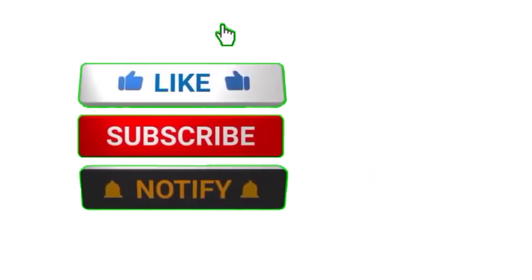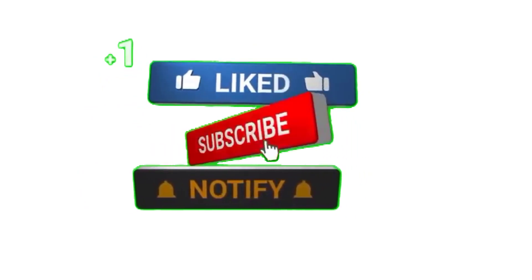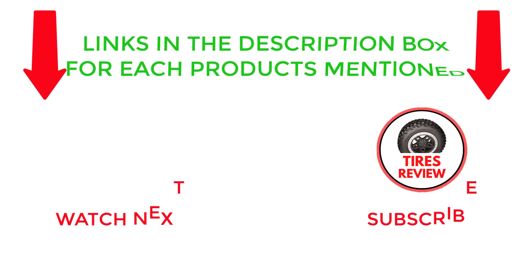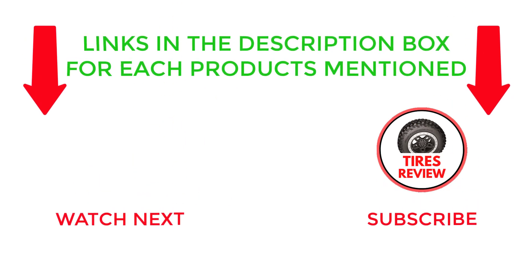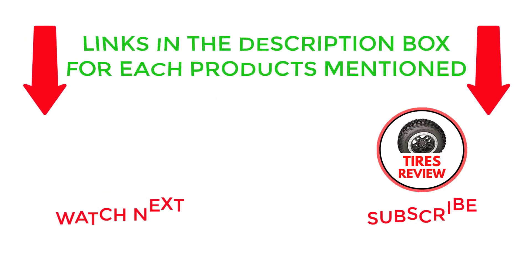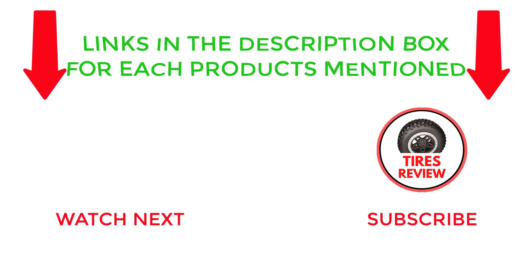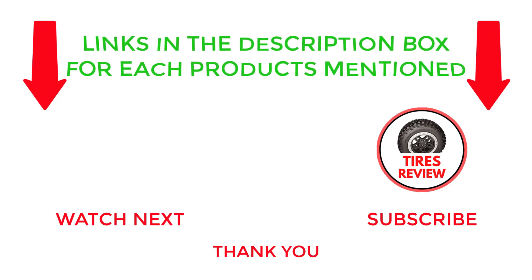That's all from my end. If you found this video helpful, please give it a thumbs up, subscribe to my channel, and hit the bell notification. If you need more information or want to know product prices, check out the description. If you have any questions, please leave a comment below. I post new videos every day, so be sure to check back often. Thanks for watching and see you next time.